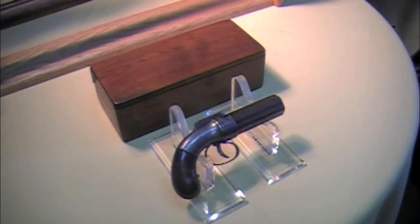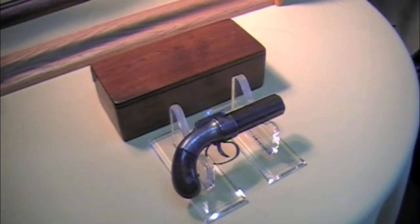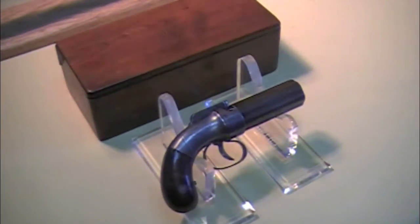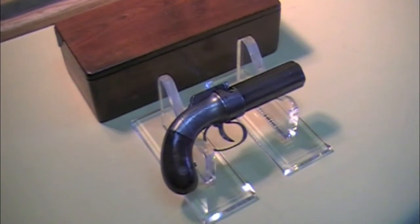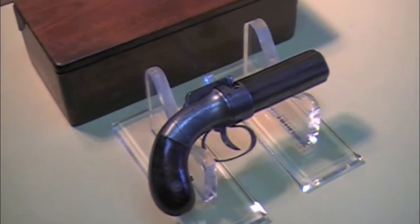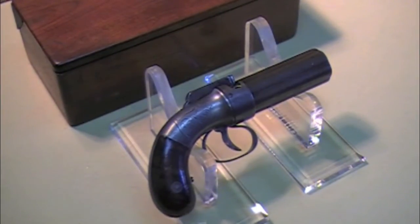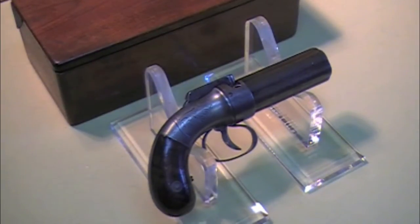Welcome to the Civil War Collectible Show. My name is Steve Munson, and I am the Civil War Guru. Today in for appraisal is a Pepperbox Pistol. This particular Pepperbox Pistol was made by Alan Thurber & Company of Wadsworth, Massachusetts. These pistols were made between 1847 and 1865.